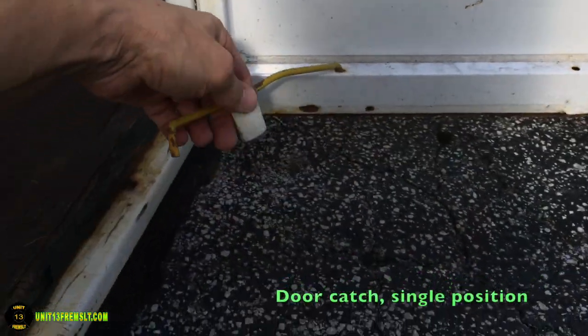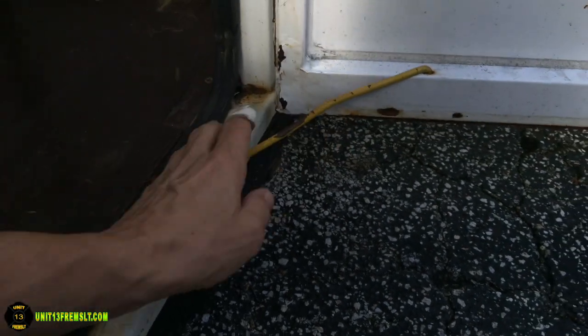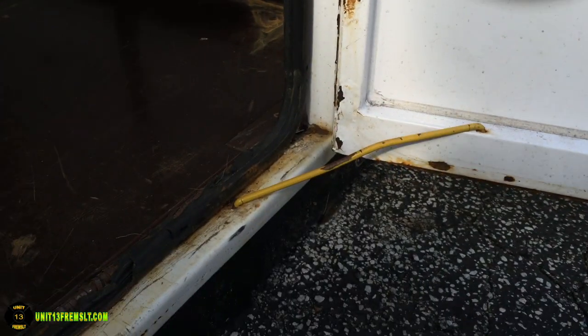Here's a quick video on how the door catch works on the hinge doors. It's only a single position, but if you don't have any other way of holding that door open, this is the way to go.